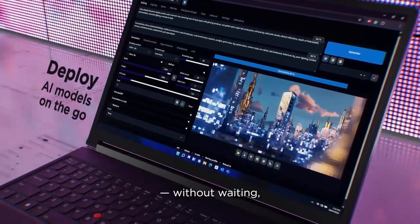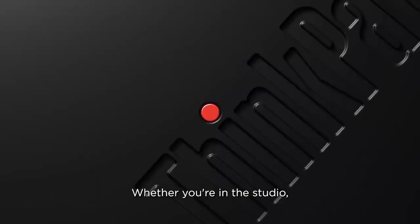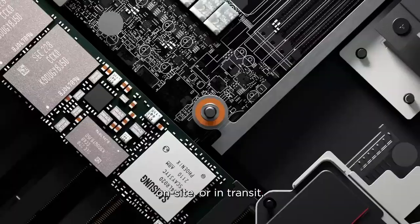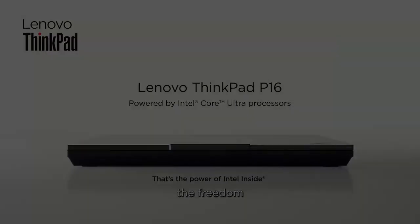This isn't just a laptop — it's a workstation reborn. If you want to grab one for yourself, just tap the product link right here. It's the easiest way to check the latest price, and it helps support the channel too.